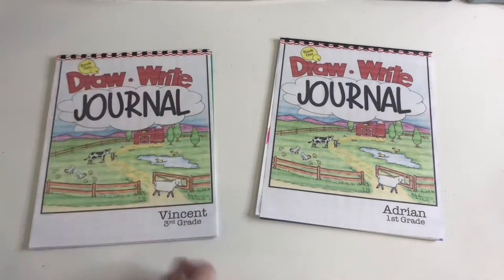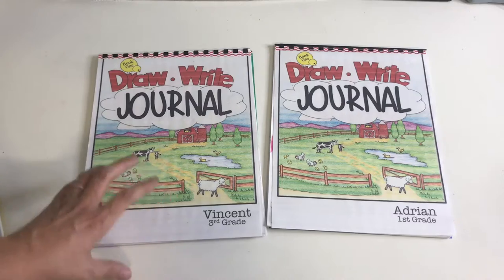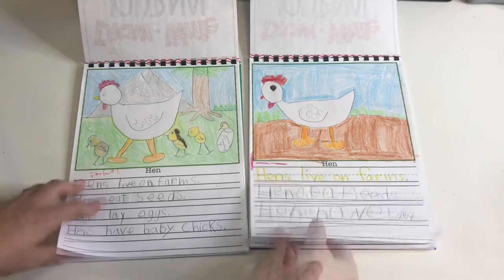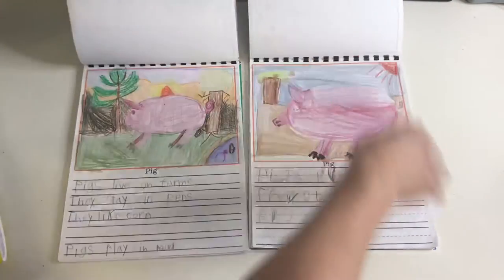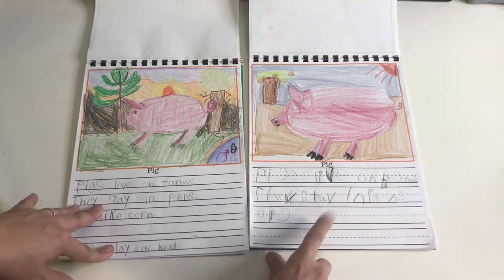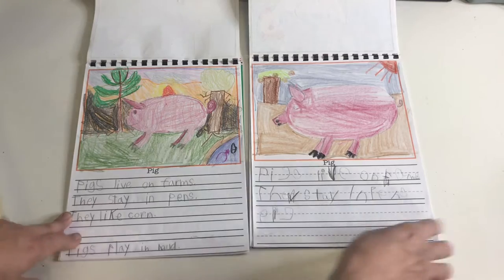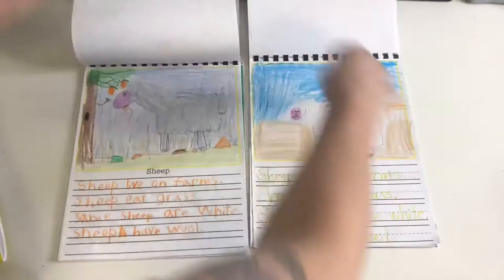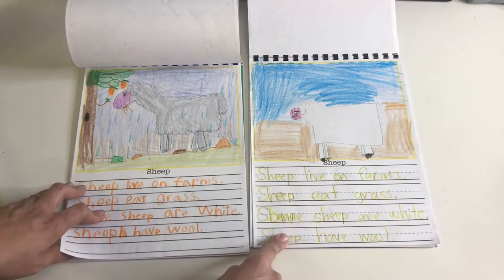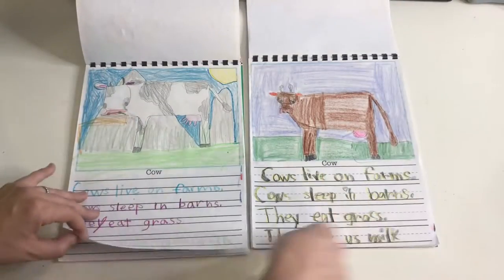The other thing we work on is the draw and write journals, which we do only on Fridays. As of right now, this is going great — the boys are loving it. They like the copywork. My six-year-old does fight me a little bit on the writing more so than my older son, but he still gets through it. On some occasions I do have to write it in with a yellow marker and then he just traces over it.